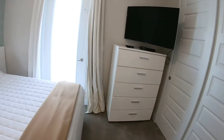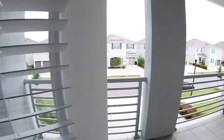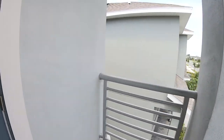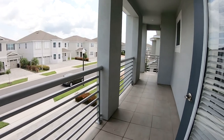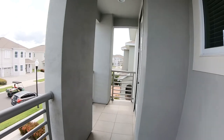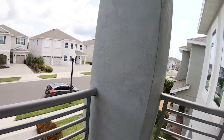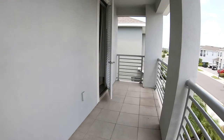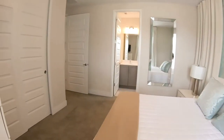Room five actually leads out to the balcony, so I'll give you a quick tour of the balcony — really, really nice to enjoy. You guys can see it's a nice, big, long balcony. Let's go ahead and go back in.